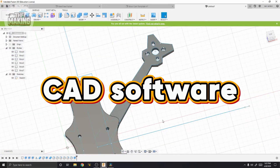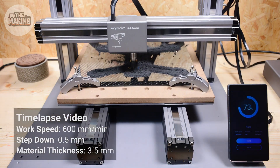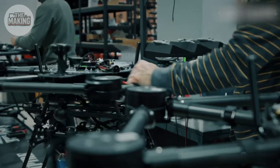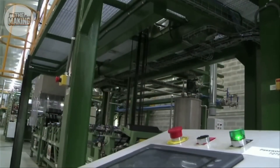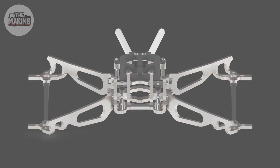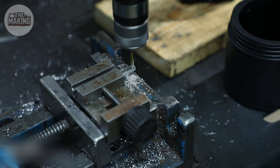Every frame starts in CAD software, where engineers shave off tenths of grams while maintaining crash resistance. This isn't mass production — each frame design is optimized for specific racing styles. Aggressive racers need maximum rigidity; freestyle pilots want flex for smoother footage. After cutting, every edge is hand-finished. Why? Because at 12 Gs of force, a rough edge becomes a crack, and a crack means catastrophic failure at 150 miles per hour. Each frame survives 500 pounds of compression force — enough to support a motorcycle — but weighs only 50 grams.